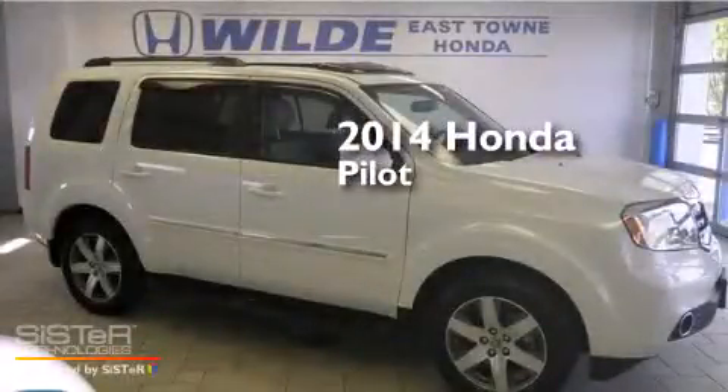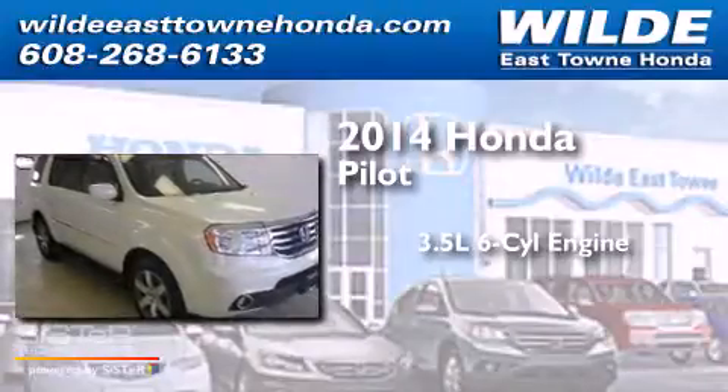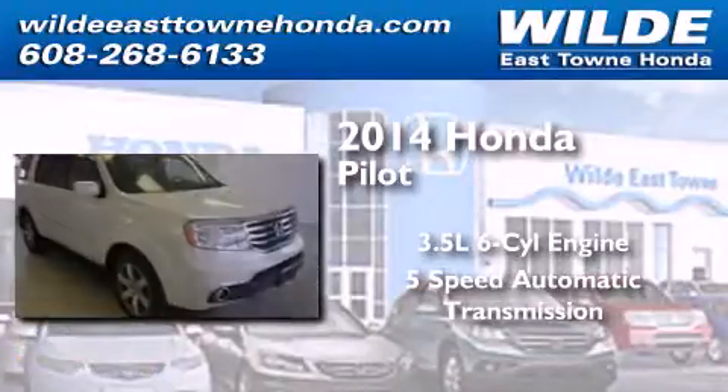This is a 2014 Honda Pilot. It has a 3.5-liter six-cylinder engine, a five-speed automatic transmission, and four-wheel drive.